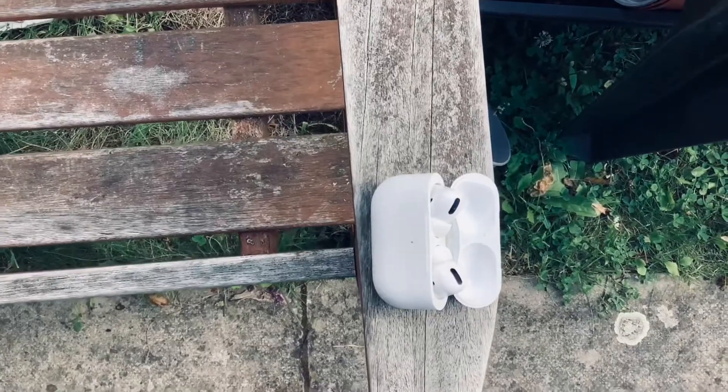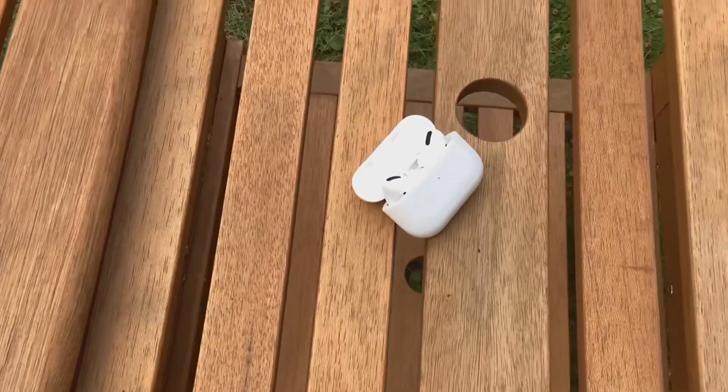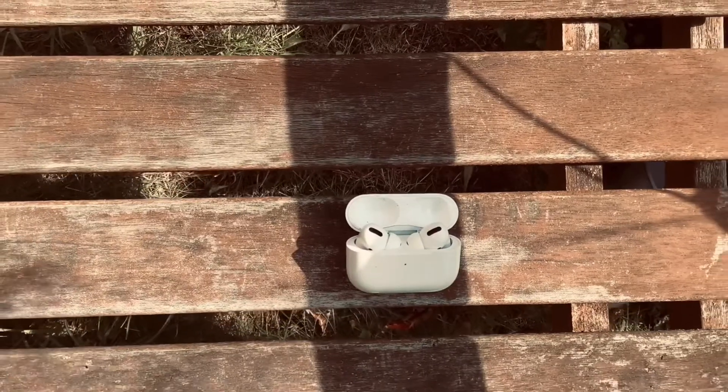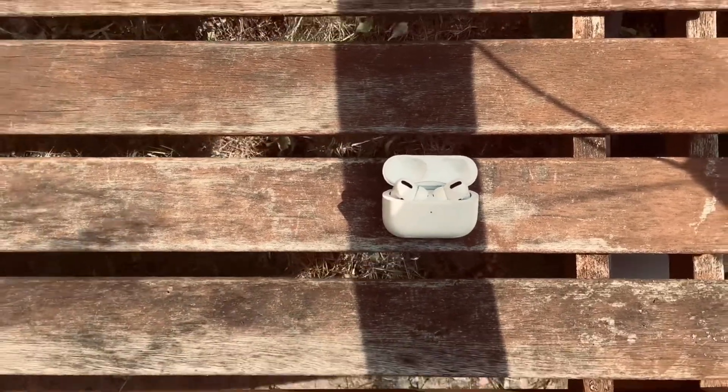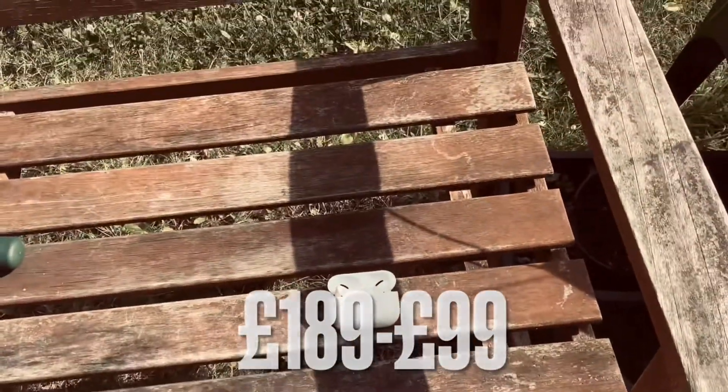By the end of this video I'll show you if you should wait for the AirPods Pro 2 or buy it now and not save a little bit of money. Now let's get into the proper review. You can usually get the AirPods Pro for about £189 brand new from Amazon, or about £99 when refurbished.